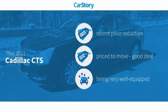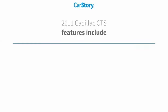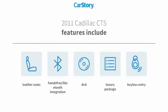Car Story research indicates this vehicle as having a recent price reduction, a good deal, and loaded with features. Features also include keyless entry, leather seats, luxury package 3, and hands-free Bluetooth integration.